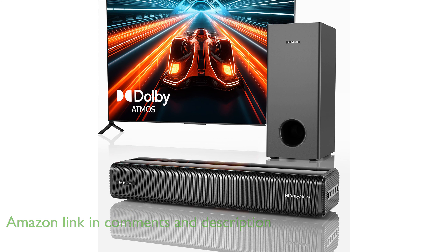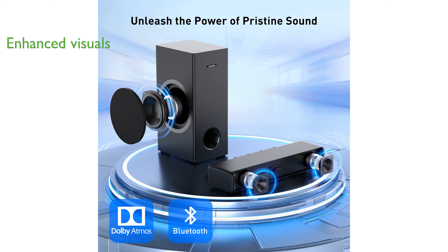This soundbar enhances your viewing experience by transmitting 4K Dolby Vision and HDR signals seamlessly, ensuring that both sound and visuals are perfectly synchronized for superior quality.